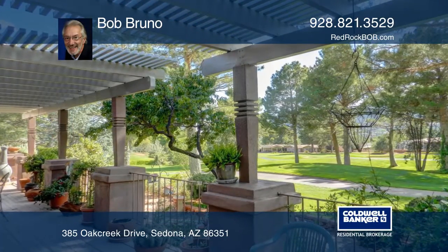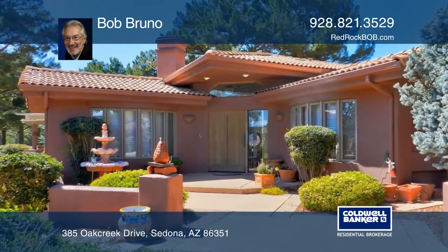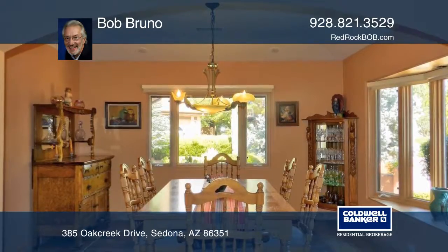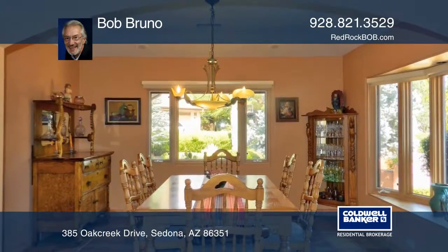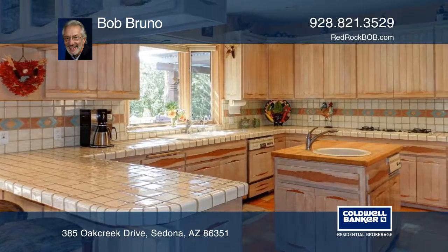This welcoming, spacious, three-bedroom, three-bath home is located on a cul-de-sac, backing up to the 17th hole of the golf course. The windows and skylights bring in natural light, highlighting the saltillo and wood floors.